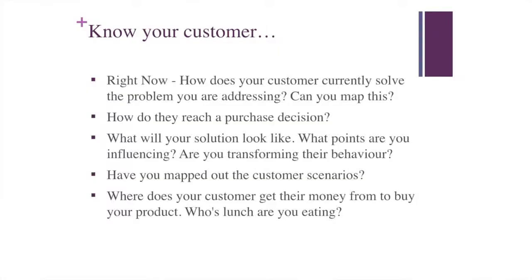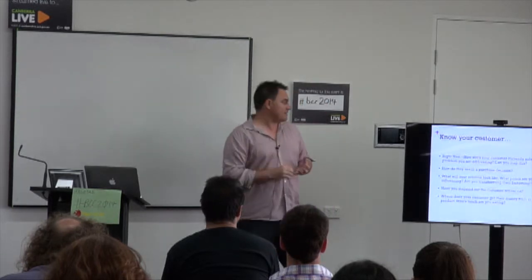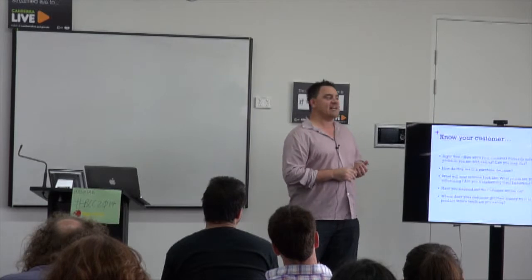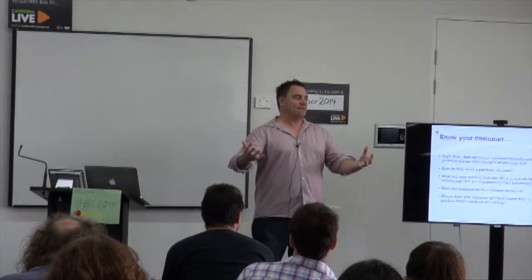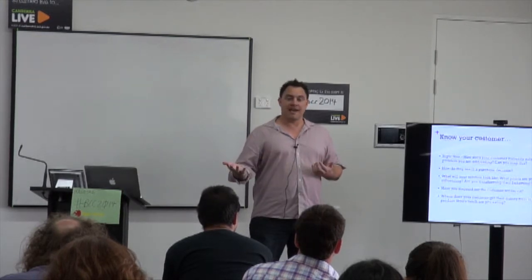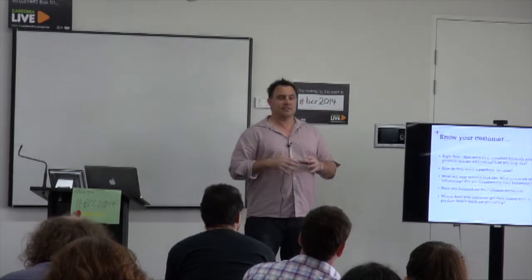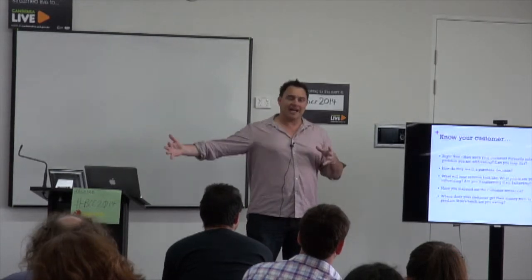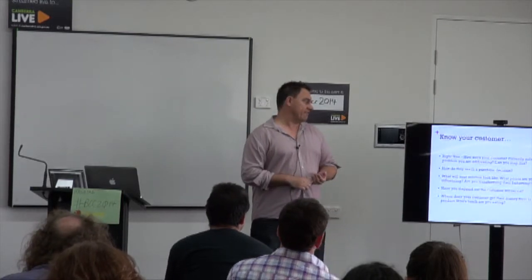The next one is knowing your customer. The twist with a startup, particularly lean startup, is that there's real failure as an option — individual financial failure. The first aspect is understanding how your customer currently solves the problem you're intending to solve. A lot of people start with a solution and want to go sell it. If you do that without understanding the customer's problem, chances are they won't buy it and you won't know why. After investing a lot of money developing a solution, you find you have no customers and the business fails — a very risky way to do things.